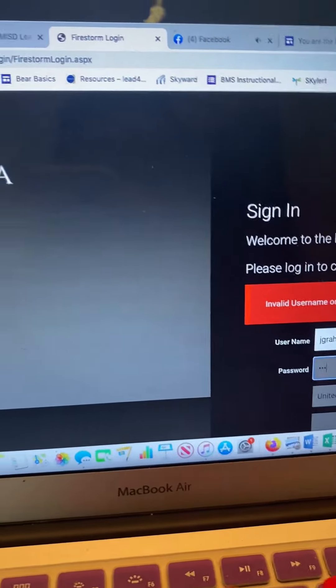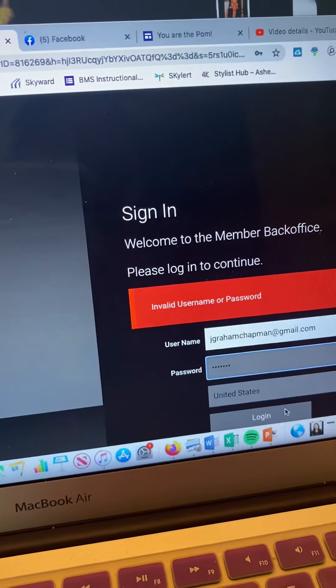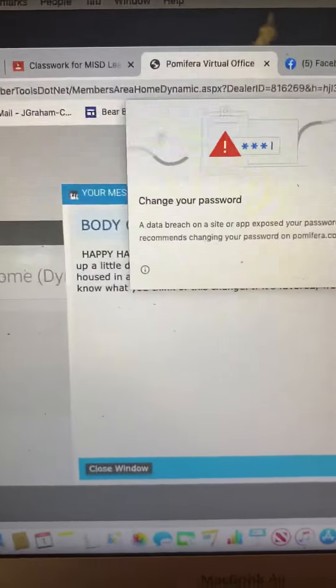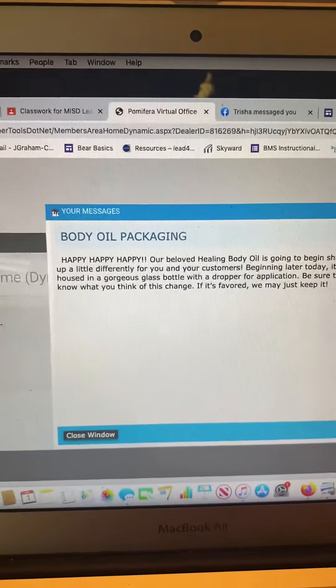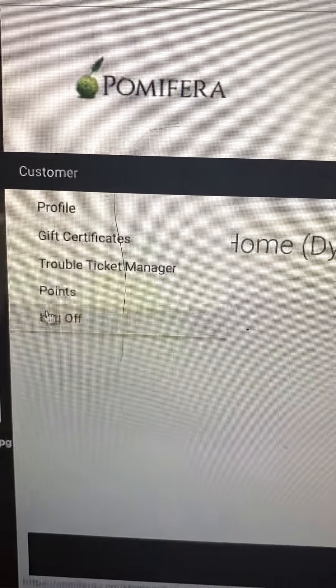Changing it to my customer information — sorry, I thought I had that ready to go. Alright, so then there's usually some stuff that comes up, some announcements from Palm Affair, which are always nice to know. Go over here to 'Customers' and then scroll down to 'Points.'